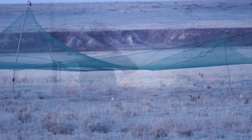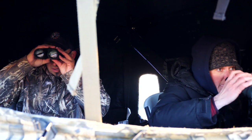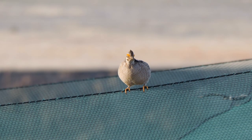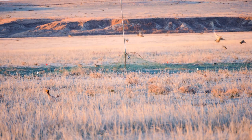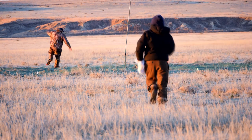Another way that we trap lesser prairie chickens is we use drop nets, which look kind of like a circus tent out there on the prairie. You set that right over the main part of the leck where the dominant males are, hoping to catch the females as they're coming in. Most of the folks trapping are in blinds, so they'll jump out of the blind and race to the net as fast as they can and work the bird out.